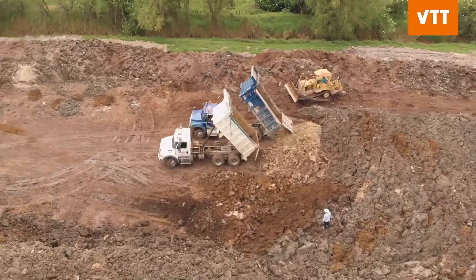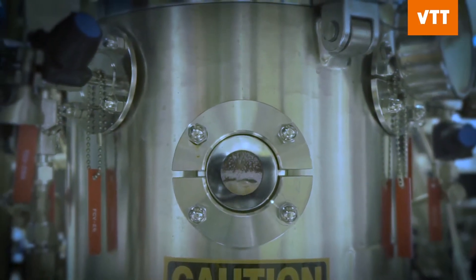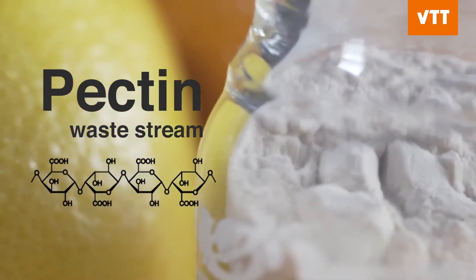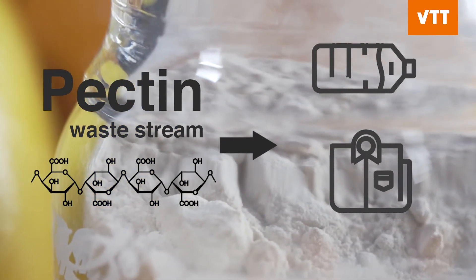In this example, we would like to demonstrate a biotechnology case in a chain of technologies patented by VTT, where we can turn this pectin feedstock into a platform chemical, which in turn can be further processed to numerous applications.